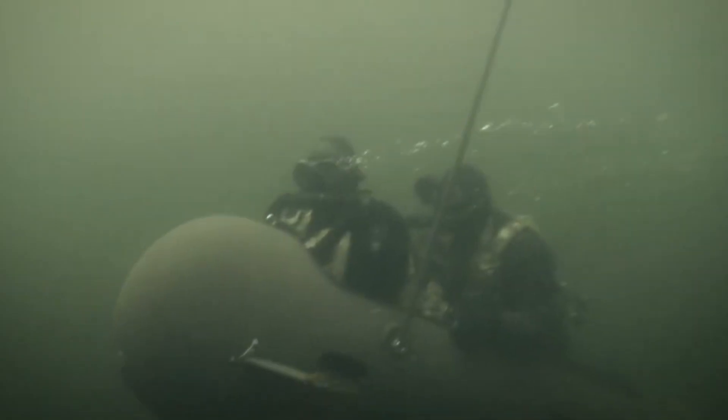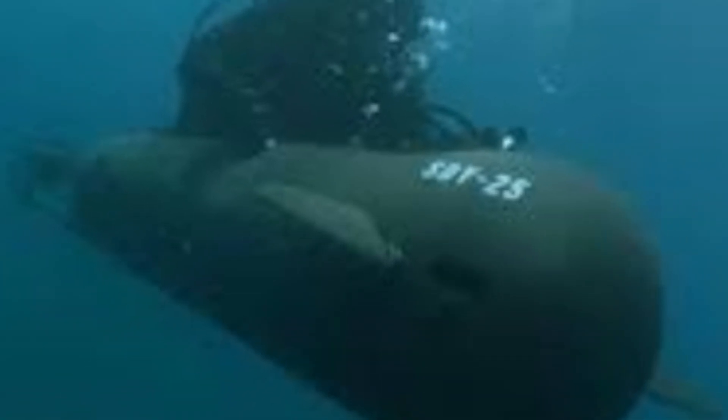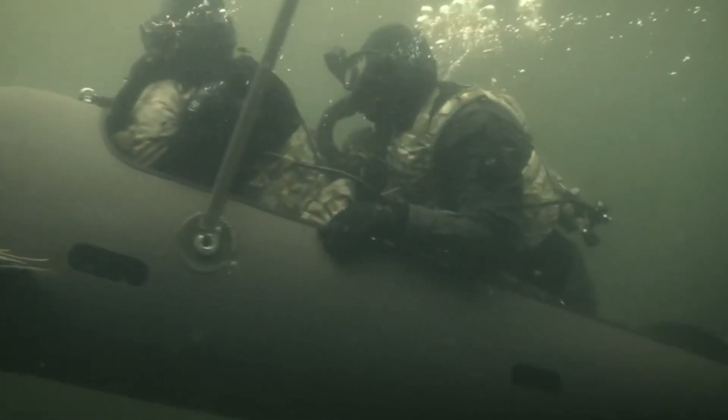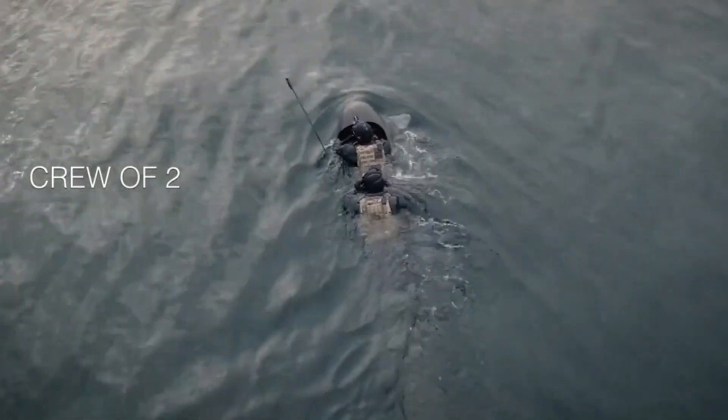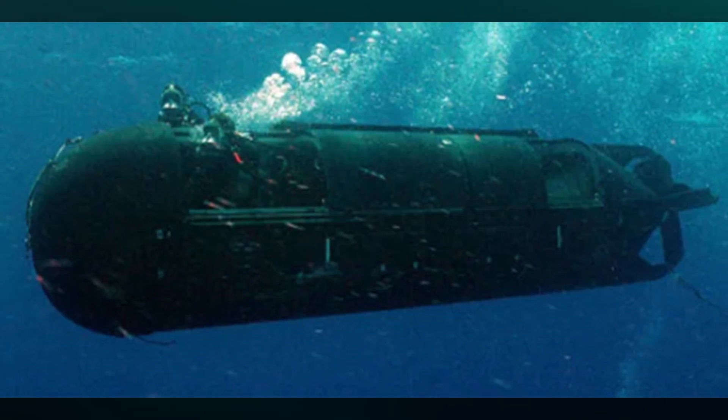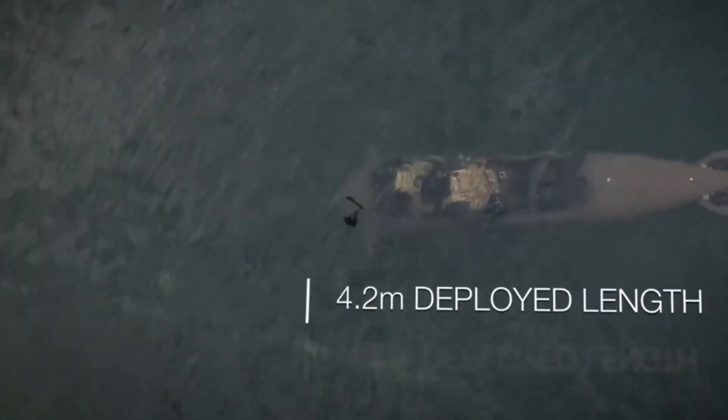It can dive as deep as 24 meters underwater and moves at about 5.5 kilometers per hour underwater and 7.4 kilometers per hour above water. It has a system that helps it sink, and the people using it can see where their group is in real time. This vehicle can be used for exploring territorial waters and doing patrols.